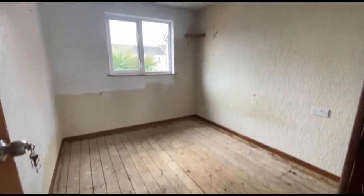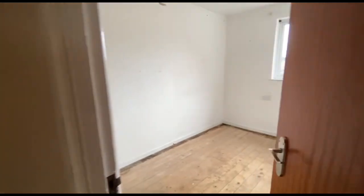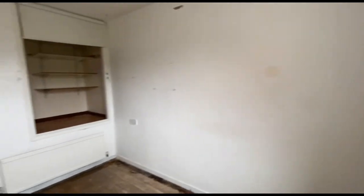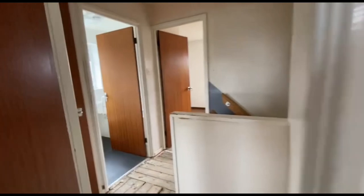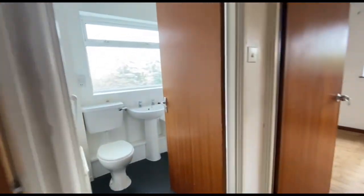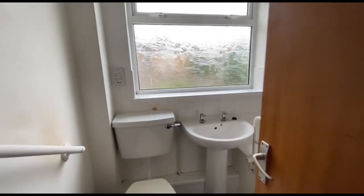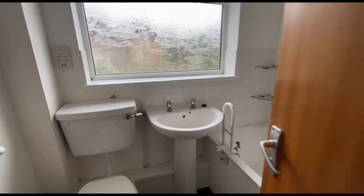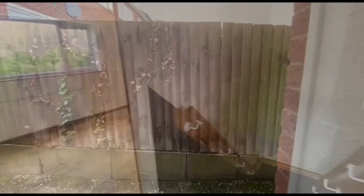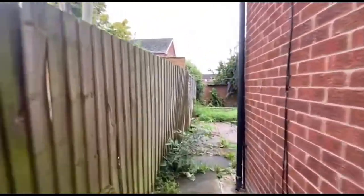Second bedroom. And a good size third bedroom. Quick look in the back garden — needs some work here.